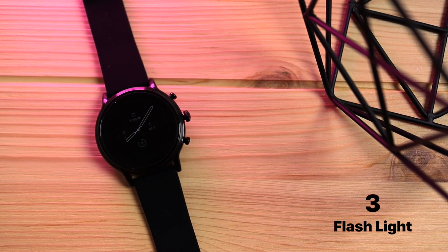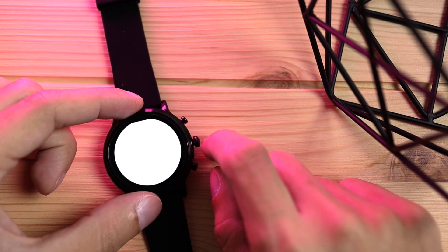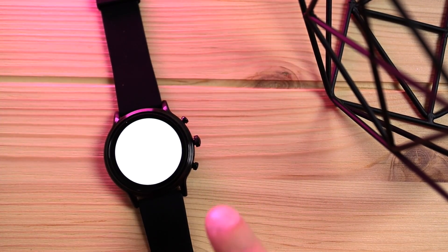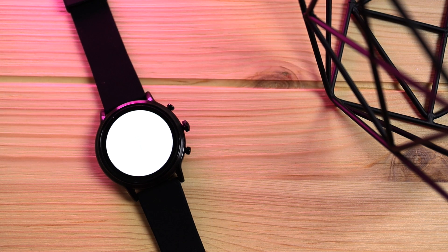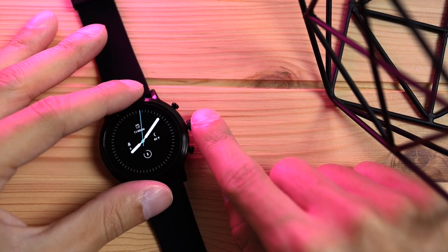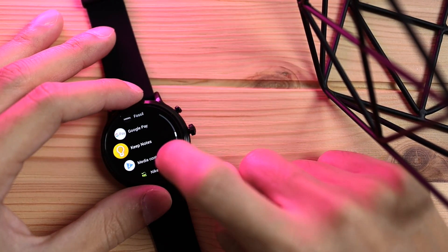Coming in at number three, we have the Flashlight app. This app is fairly straightforward — it boosts your smartwatch's brightness to the maximum level so you can see in the dark a little bit better. This is handy if you're opening a door at night or you're in a dark place and need to find something. Pretty cool app overall. I would definitely add this app to your favorites — all you do is hold it and it gets pinned.